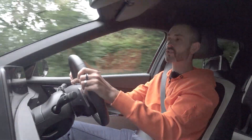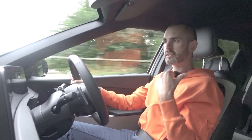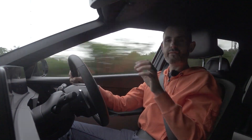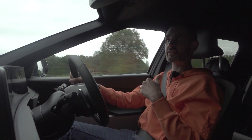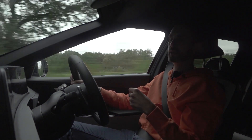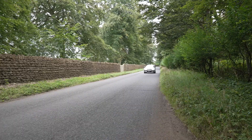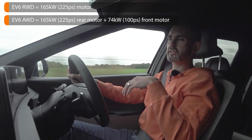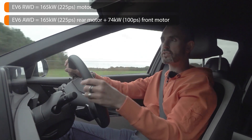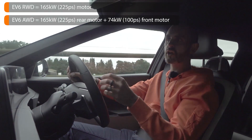This particular test version is all-wheel drive, so it's got a motor front and motor rear. Every single EV6 going on sale in the UK will have the bigger 77.4 kilowatt-hour battery pack. There is a 58-kilowatt-hour battery pack on sale in different markets. The rear-wheel drive car is 225 PS; this four-wheel drive version is 325 PS and 605 newton metres.